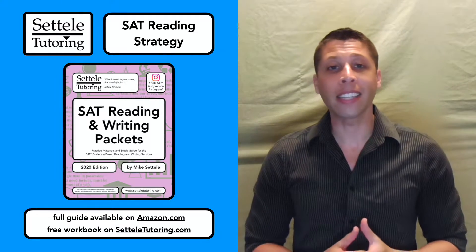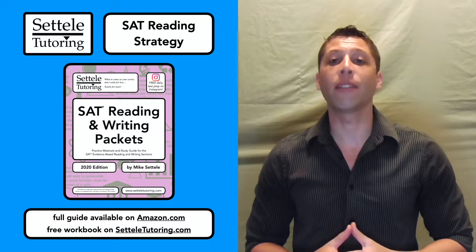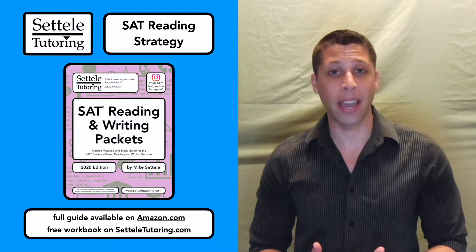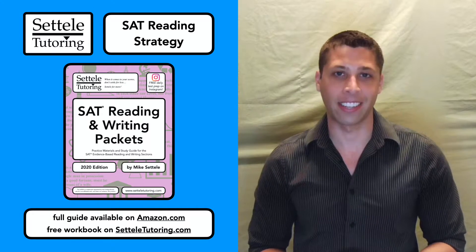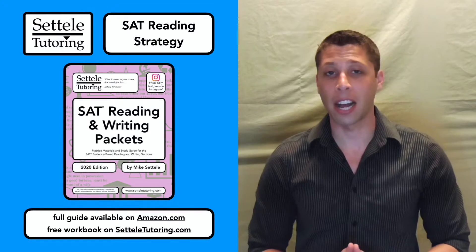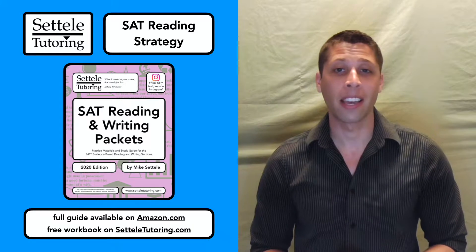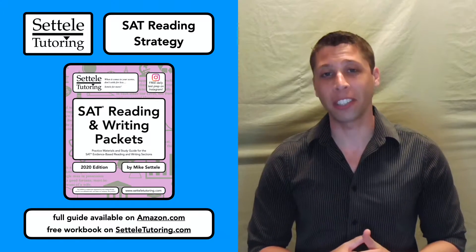Before we begin, let's make sure you're prepared for the lesson. If you've already purchased a copy of my SAT Reading and Writing Packet Study Guide, then you already have this lesson — it's the first one in the book. Just use the table of contents to find the page for the SAT reading strategy. If you don't yet have a copy, you can still follow along. Just download the free workbook from my website, sattelltutoring.com. If you like the lesson, please go to amazon.com and purchase a copy. It'll help you improve your scores and it supports me so I can make more materials available for free.